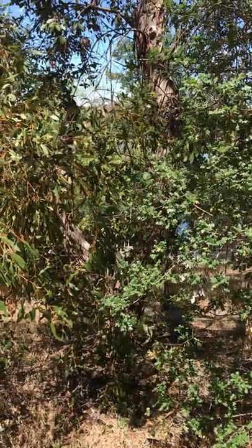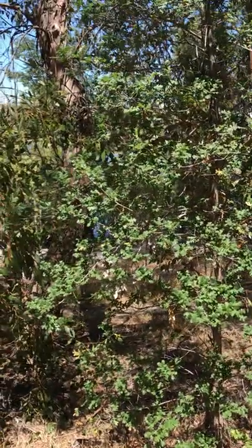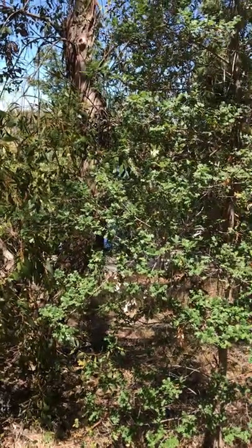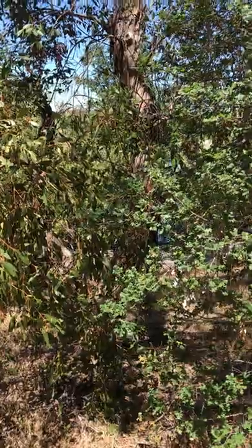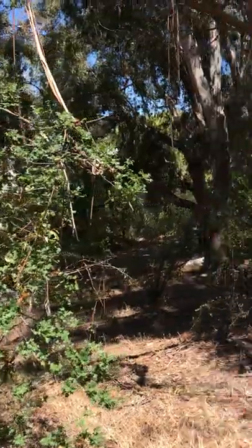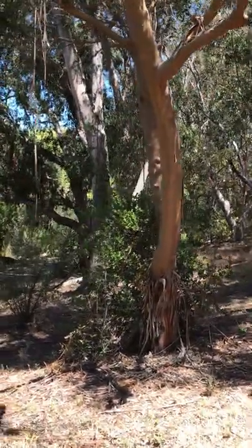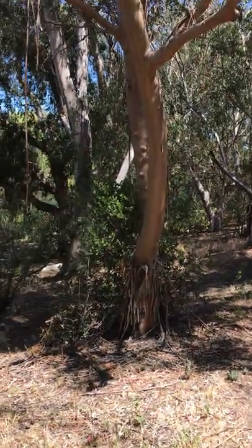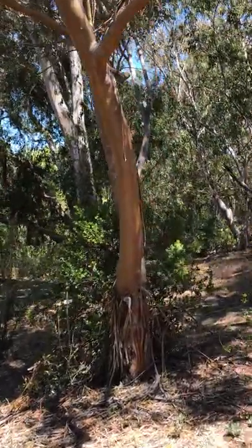Eucalyptus kittoniana — I think when a species is named after somebody it usually ends in 'ana', so I think Eucalyptus kittoniana might be named after someone called Kittony or Kitstone or something like that. Here's another one of the Eucalyptus kittoniana — you can see it has two main branches.